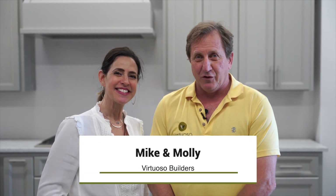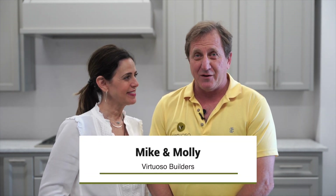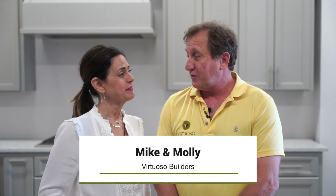Hi, I'm Mike. And I'm Molly. With Virtuosa Builders here in San Antonio, Texas. And welcome to another edition of Remodel Your Thinking. So what is our topic today, Molly? Today we're going to talk about dining rooms.